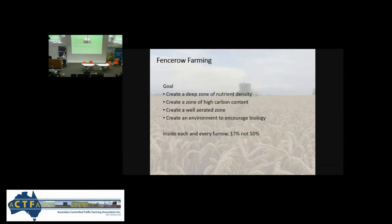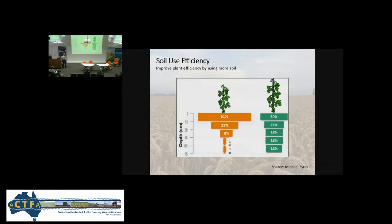The goal is to create a deep root zone of nutrition and a well-aerated zone — we're just trying to mimic what we see in an old fence row. This concept I borrowed from Michael Ayers, who's fairly local. It's about soil use efficiency. We measure nitrogen use efficiency, water use efficiency, but we never measure soil use efficiency — which is just about where our roots are, whether they're in the top or the bottom, and whether we're maximizing the surface area that our roots are penetrating.